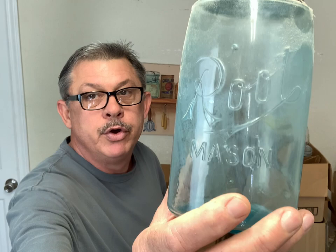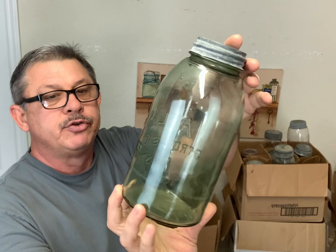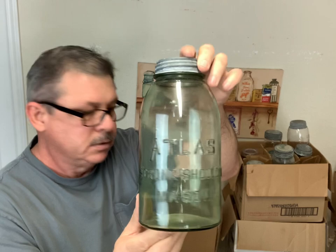I'm going to be moving around some. I got these jars in about three or four different places and I'm just going to move my camera to each spot. These I brought are still in boxes. First one here is a Root Mason, Root script quart. And this is an Atlas strong shoulder mason half gallon.